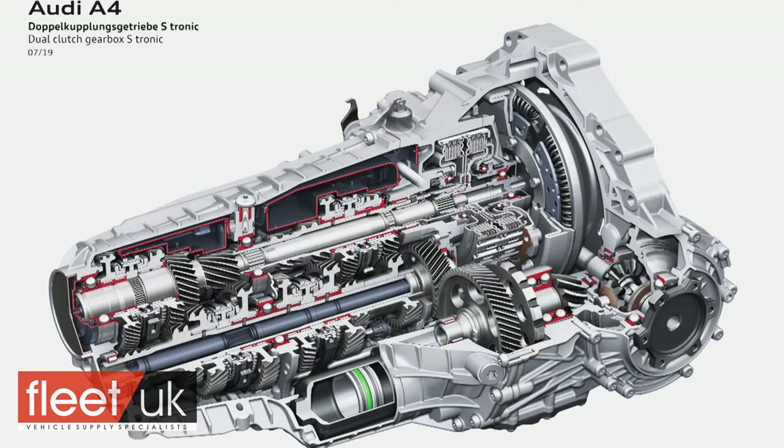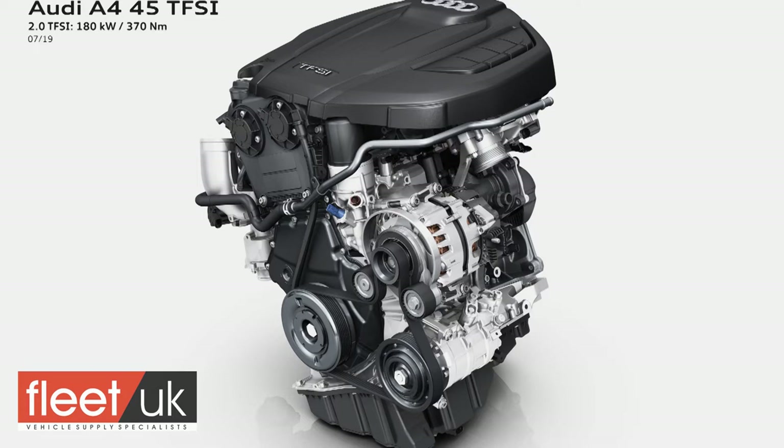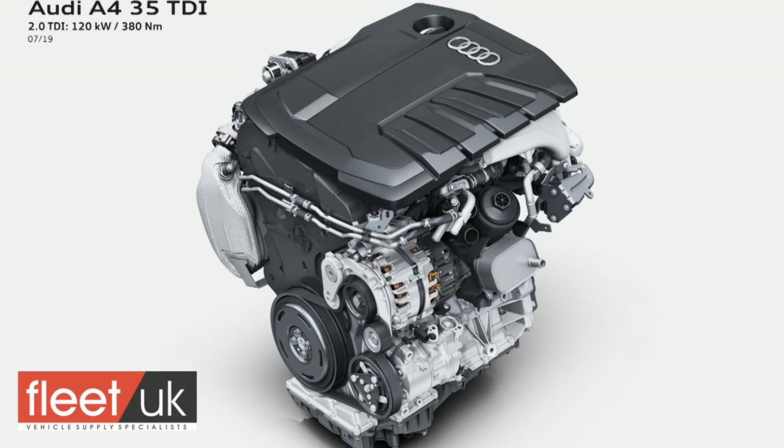In S-tronic auto form, an A4 35 TFSI is capable of 42.8 miles per gallon on the WLTP combined cycle and up to 126 grams per kilometre of NEDC-rated CO2. The same 2-litre TFSI engine is offered in 190 PS form in the 40 TFSI and in 245 PS guise in the 45 TFSI Quattro. Diesel buyers are offered the Volkswagen Group's newest 2-litre TDI unit in 136 PS form in the base 30 TDI derivative or in 163 PS guise in the mid-range 35 TDI model that many A4 customers will want.